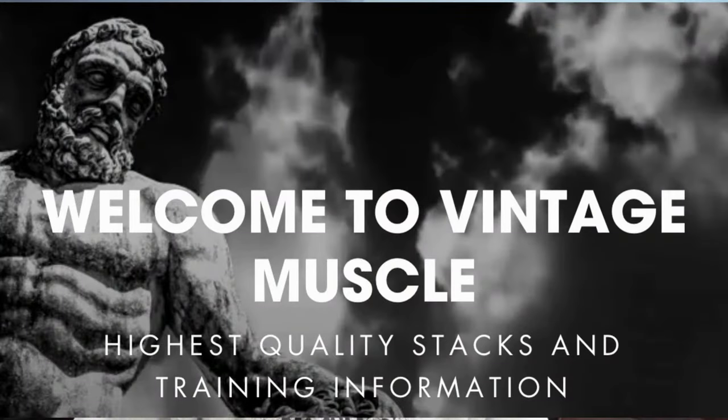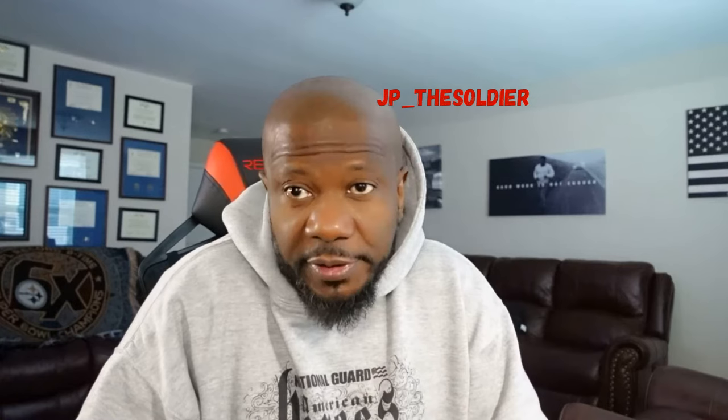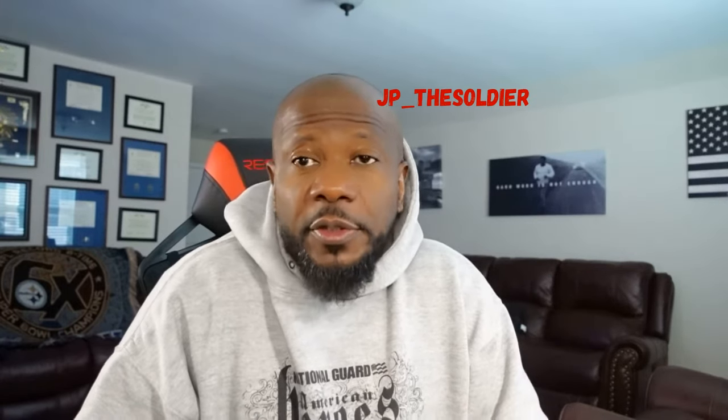Okay guys, we're back — JP the Soldier — and I'm back again about Vintage Muscle. You guys know I always talk about it, so I gotta talk with you about it. New thing: Vintage Muscle has come out with a lot of new products, so you need to make sure you get on the website. I'm gonna put the link in my bio, check it out.